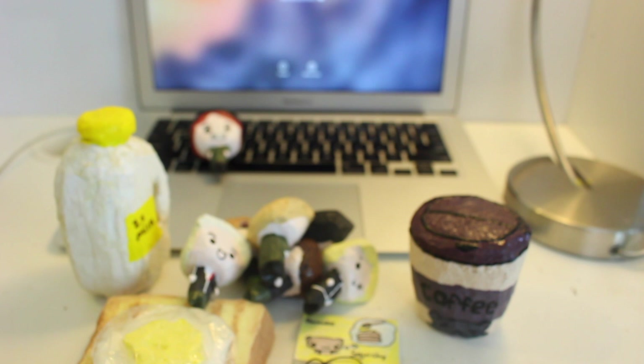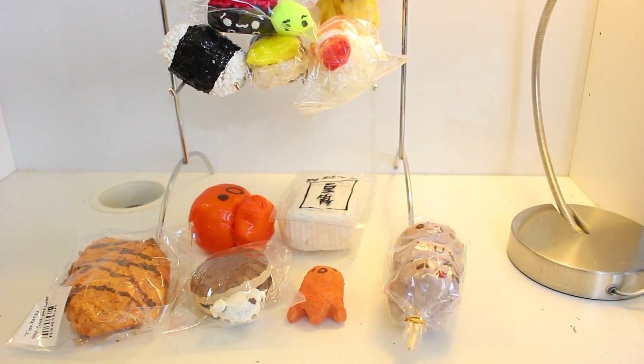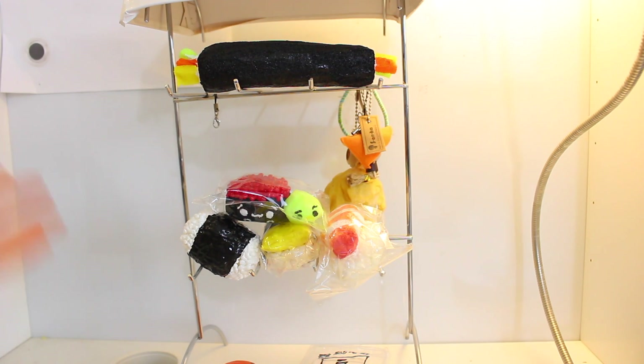Okay, so I'm done with my breakfast and let's go to the homemade Squishy Mart. I'm at the Squishy Shop, and first I'm visiting the food section. This whole part over here is kind of like the sushi section.